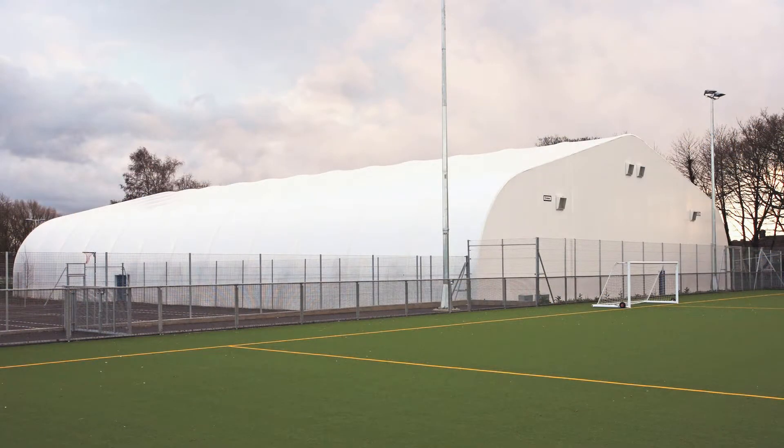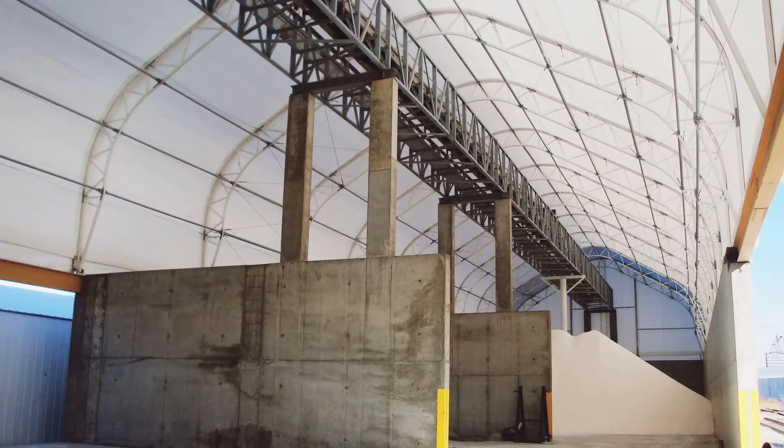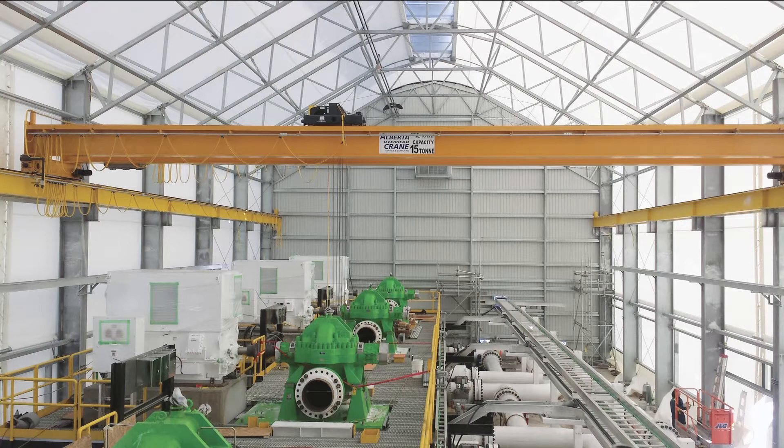At Norseman Structures, our engineered buildings are designed to better protect your inventory, your people, and your entire business in a fire situation.